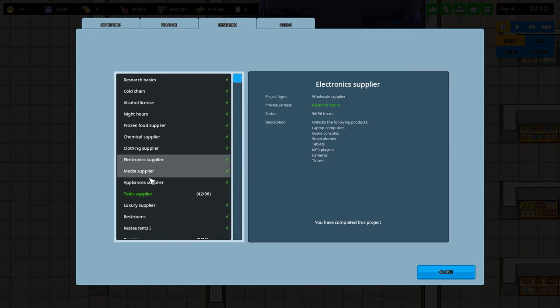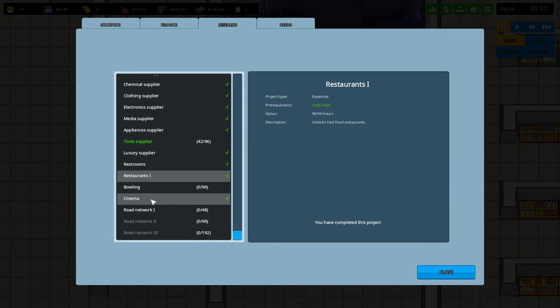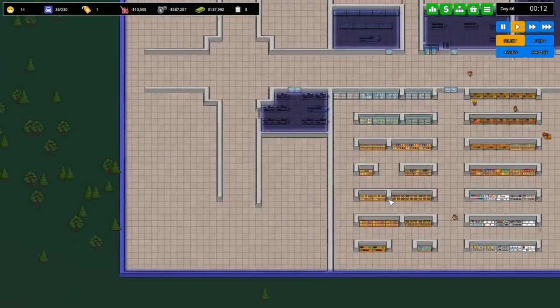Maybe like a TV set for reasons. I don't want any of these tools — not relevant right now. We have restrooms, restaurants — we have those. We need more restaurant levels. I'm probably going to skip bowling for now and focus on getting more road networks — that's gonna come in handy.